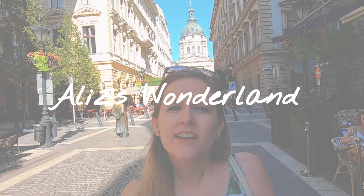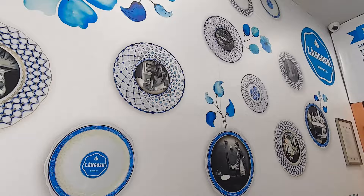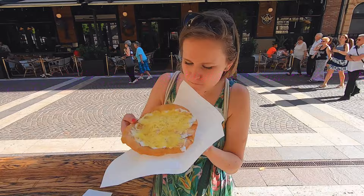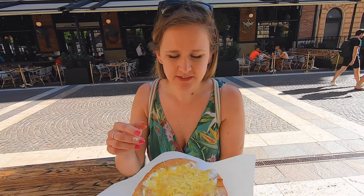The first langos place we'll try is located very close to the basilica, and it's called Langos. Let's go and try it out. My boyfriend chose the Budapest langos and I went for the cheese and sour cream combination. It's very nice, very fluffy — you can see the edges. It's very light and not heavy at all.